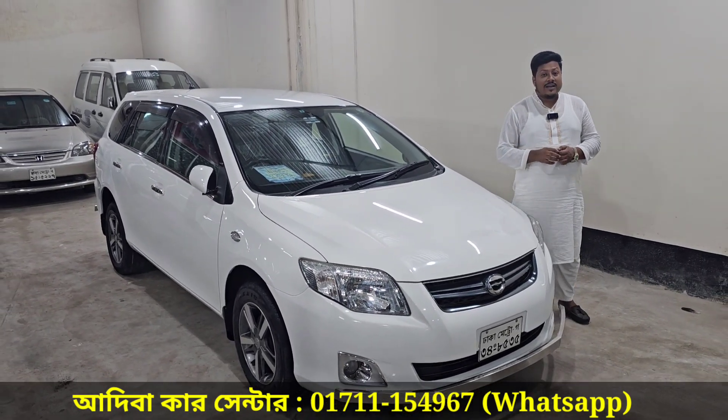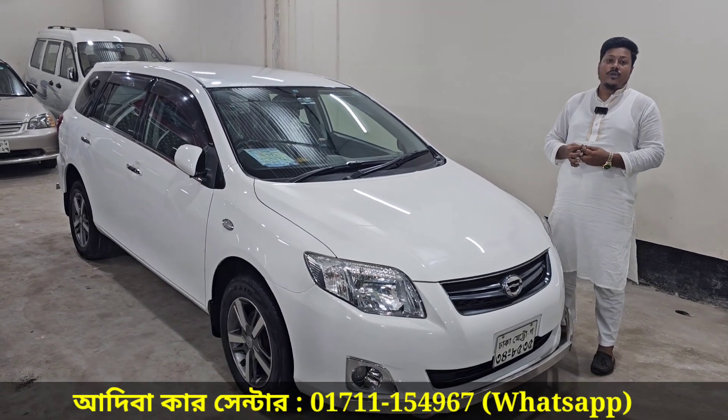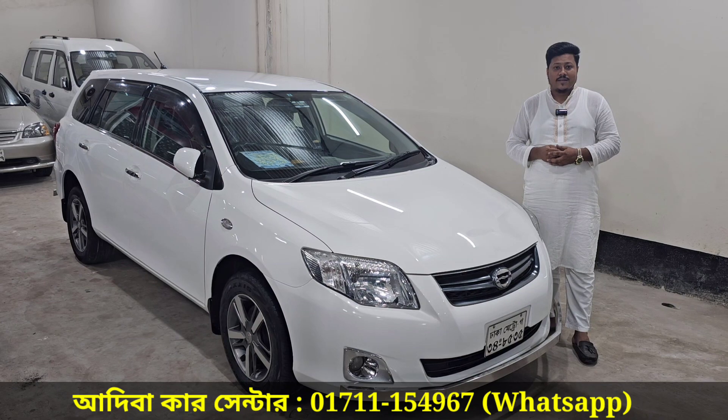The Toyota Corolla Fielder is a limited edition car. It has a beautiful model. I am almost new. It is beautiful.